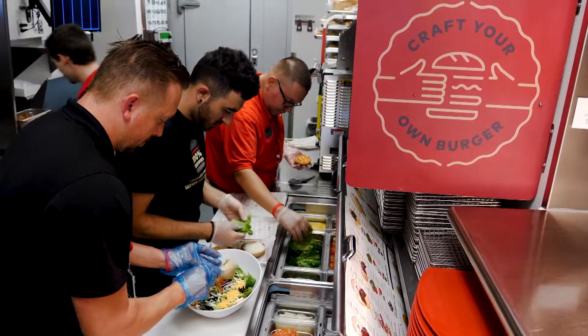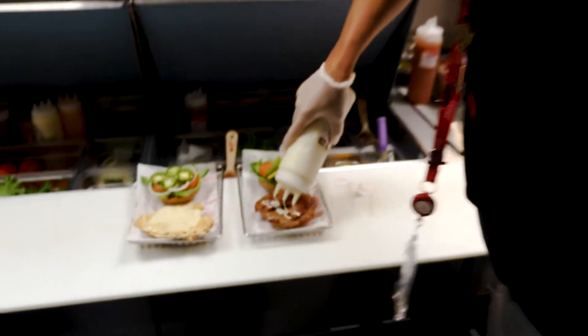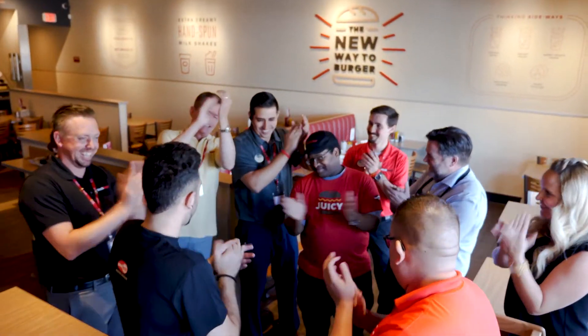Smashburger was founded in 2007 in Denver, Colorado by burger lovers for burger lovers, and we're thrilled to death to be here in Phoenix today celebrating our 10th anniversary with some great new menu additions.